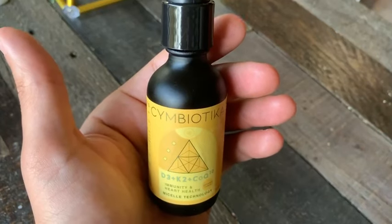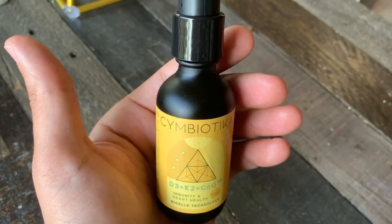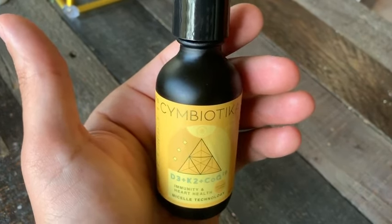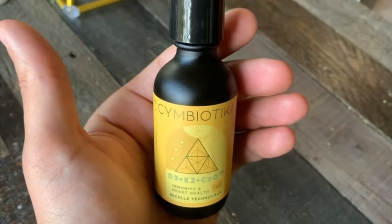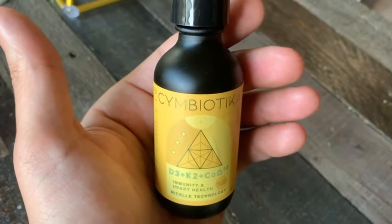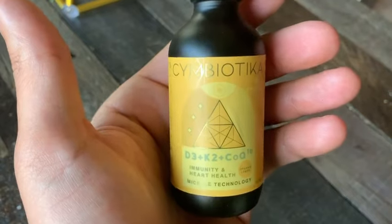Grand Rising family. I've been wanting to do a video on the Synergy D3K2 CoQ10 for a minute now, and here we go. This alchemy right here is by far the most complete package that we've ever put together with Symbiotica. Let's get into the details here so everybody understands what we're working with.